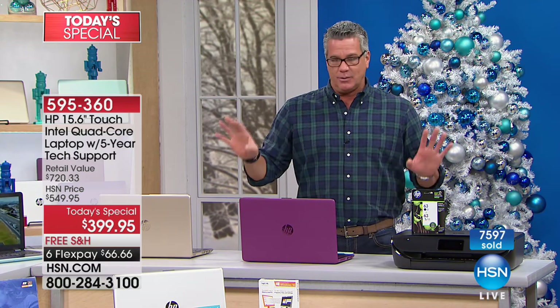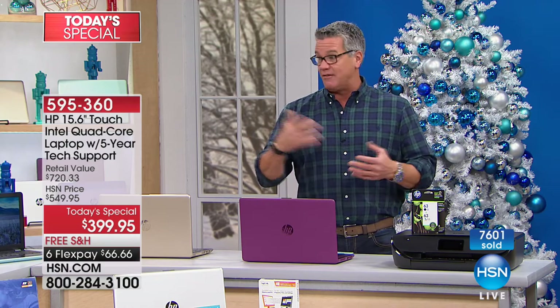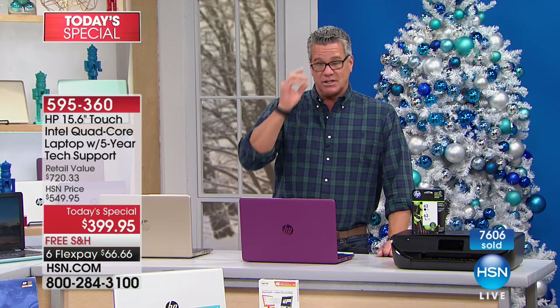If you don't believe us, go online — but remember, you're not going to get this kind of value with all the extras and software that we include. The free shipping delivered to your door and guaranteed delivery for holiday, too.